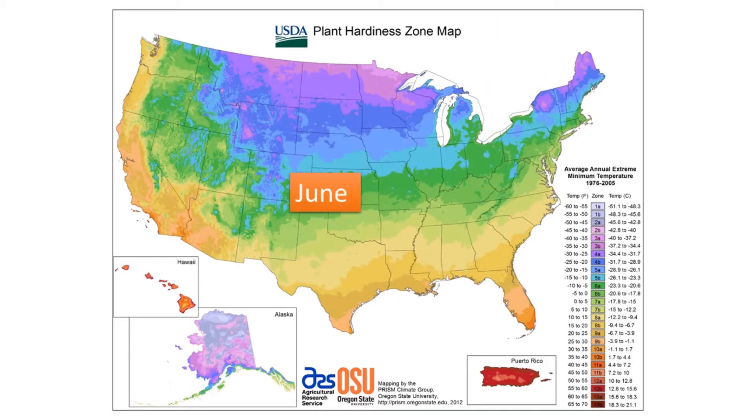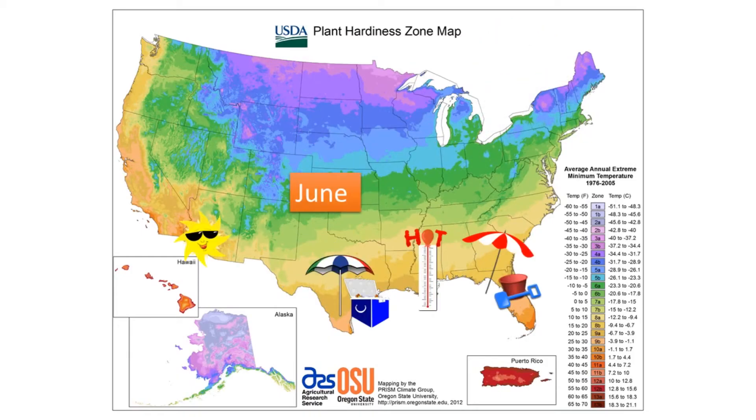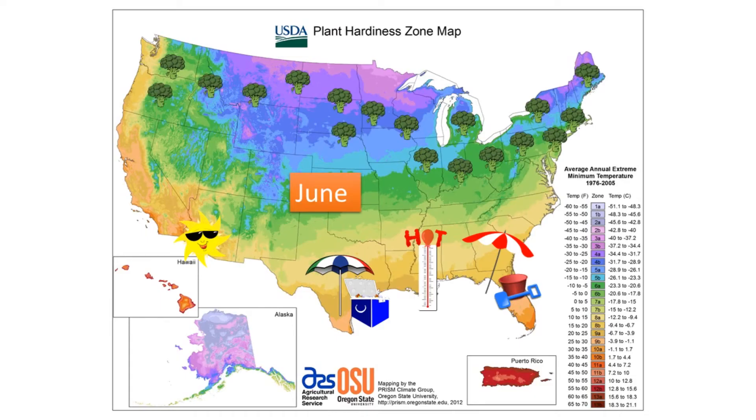During June, it is too hot to grow broccoli in the Gulf Coast, Southern California, and Southern Arizona, but C3 broccoli is doing well farther north where it is relatively cool. In general, plants using the C3 photosynthetic pathway do well in cooler regions or during cooler seasons.